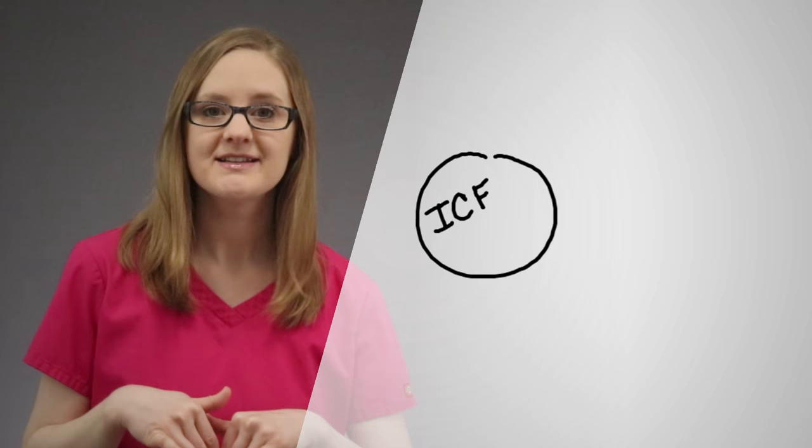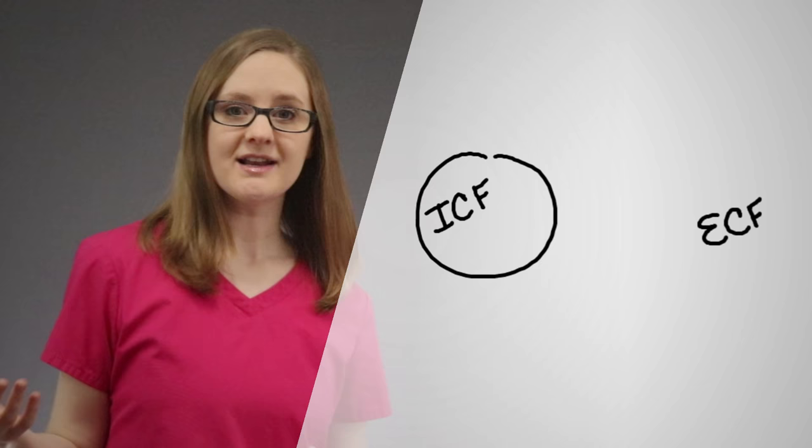The first thing you need to understand is that there are two different places that fluids and electrolytes can be: inside of the cell, called the intracellular fluid or ICF, or outside of the cell, called the extracellular fluid or ECF. Normally, potassium hangs out inside of the cell.